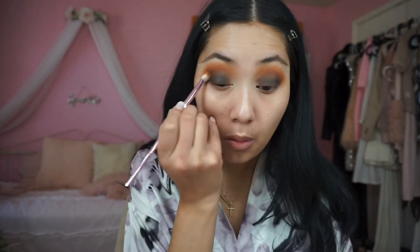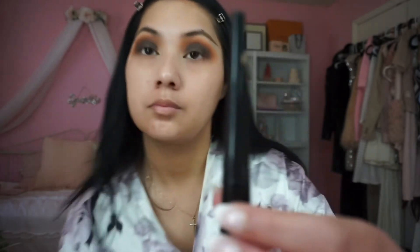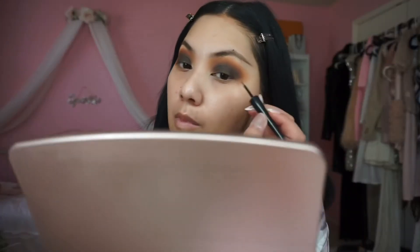Once I'm happy with the intensity, I'm going back in with the Jeffree Star brush — not adding any more product, just blending everything together to make it seamless. Next I'm going in with my liquid liner. This is my tried-and-true e.l.f. Cosmetics liquid liner in the shade jet black, and I'm just going to do a winged liner.